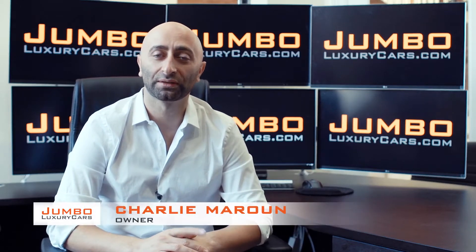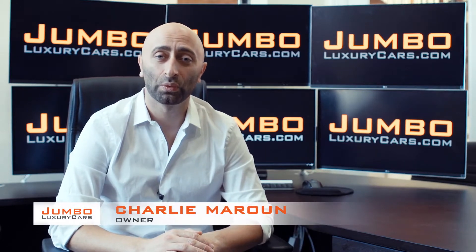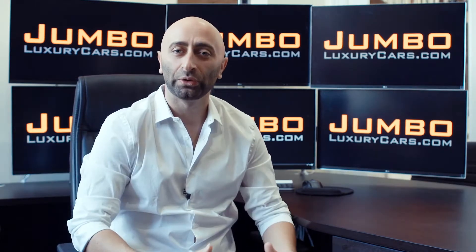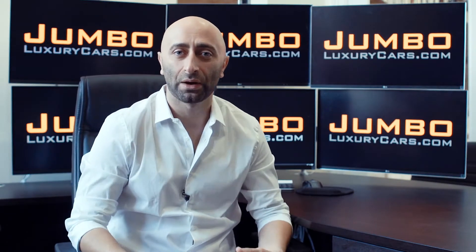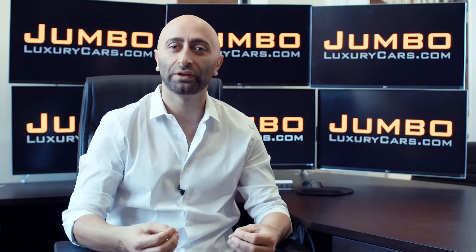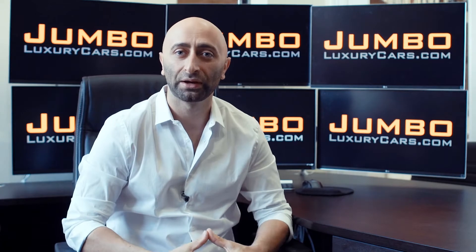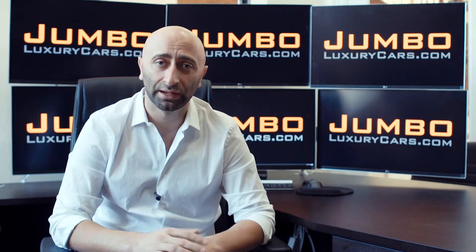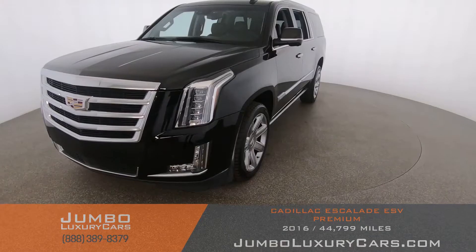Hi guys, this is Charlie, owner of Jumbo Luxury Cars. Thank you for clicking on this video. What you're about to see is a full unbiased transparent walk around of any wear and tear on this vehicle. We're going to show you dents, scratches, tire tread, and any lights on the dash. We do this to show transparency in our dealership. The video is more important than the picture — that's why we're a pioneer in our industry, providing a fully unbiased walk-around video so you can see the car from your own couch.